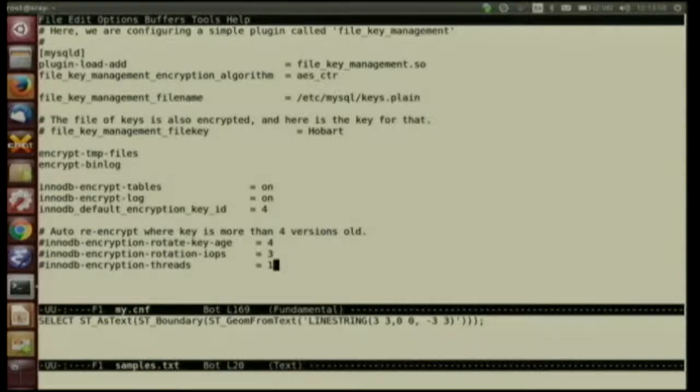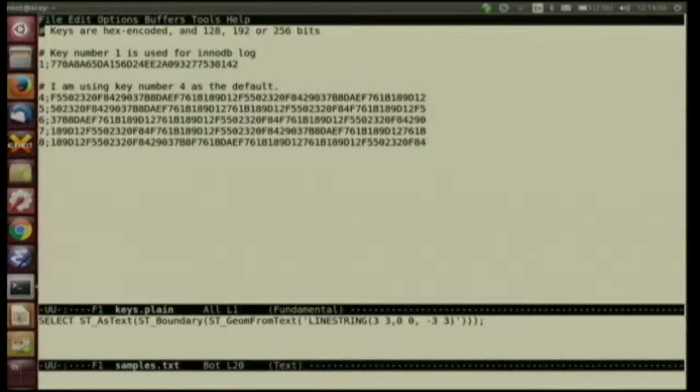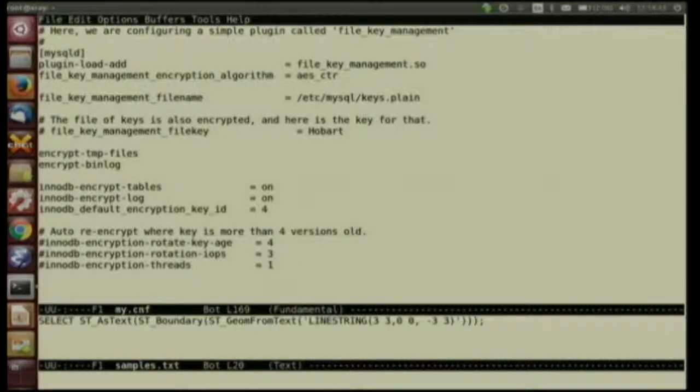Have a look at the keys. There are some keys in clear text - it's pretty simple and straightforward. The first number on each line is the key ID. I've got key ID one and keys four, five, six, seven, eight. You can have keys at 128, 192, or 256 bits and they're hex encoded. I haven't been too careful about creating random keys there - you might even recognise a pattern if you're keen. Key number one is a special one used for the InnoDB log file, and key number four I set as the default in the configuration file.